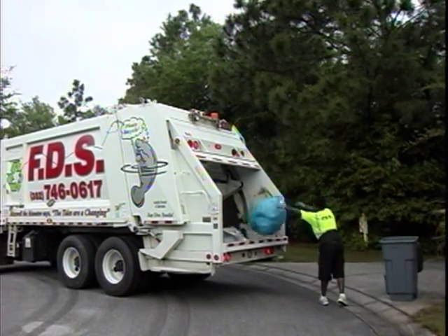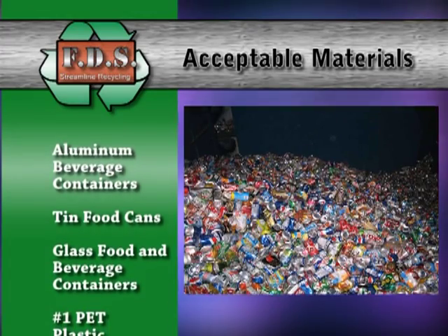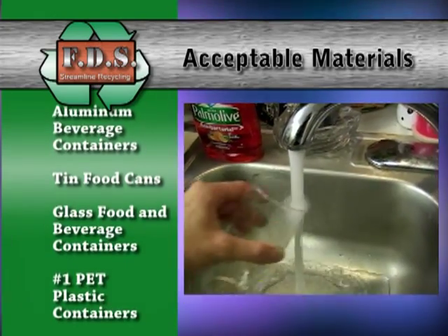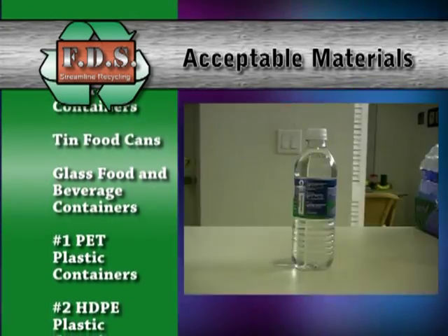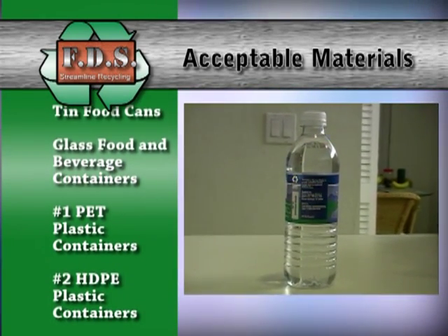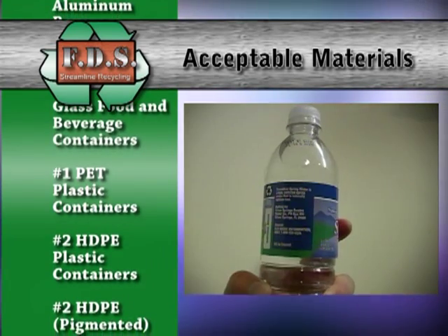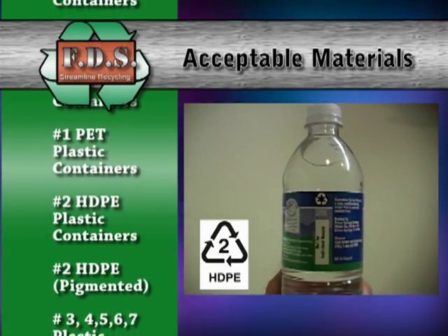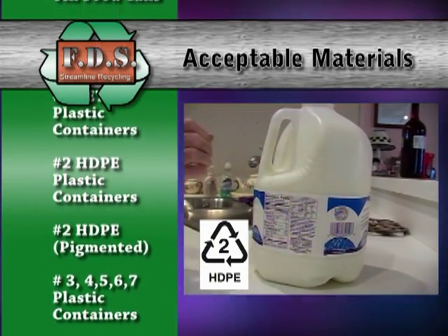Some of the acceptable materials include aluminum beverage containers, tin food cans, glass food and beverage containers — clear, brown, and green. PET plastic containers with the symbol number 1, narrow neck containers only. HDPE natural plastic containers with symbol number 2, narrow neck containers only — milk and water bottles.